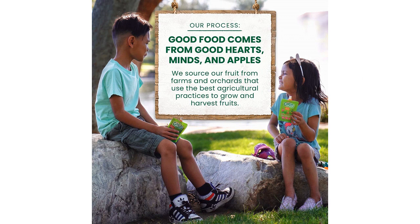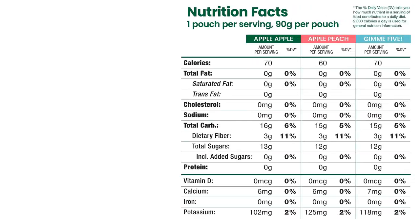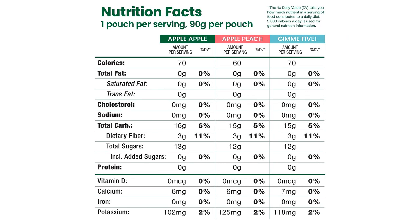Overall, I highly recommend the GoGo Squeeze Fruit on the Go Variety Pack. It's a convenient, healthy, and delicious snack option for kids. Whether you're looking for a snack for school, travel, or just everyday munching, these pouches are a must-have. Give them a try — your kids will thank you.